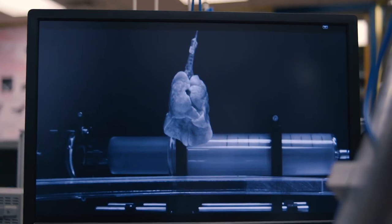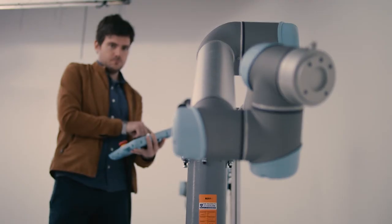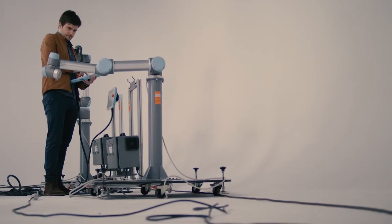It's the only virtual lung that I'm aware of in the world that actually looks like a real lung and breathes like a real lung. My purpose is to make robots as dexterous as humans. This is a very new area and it will grow rapidly.